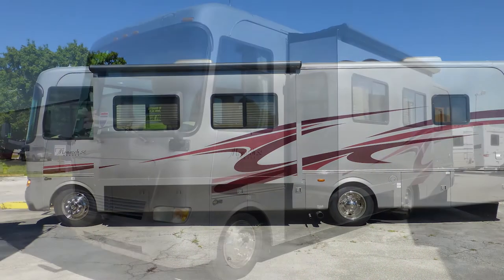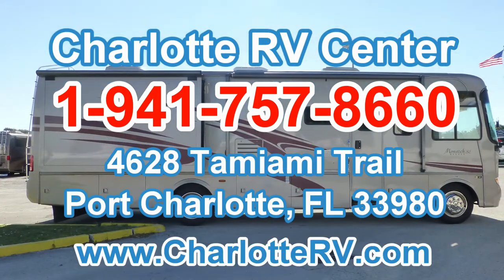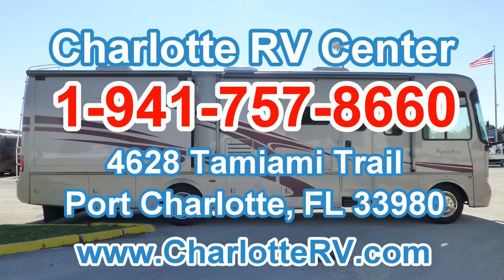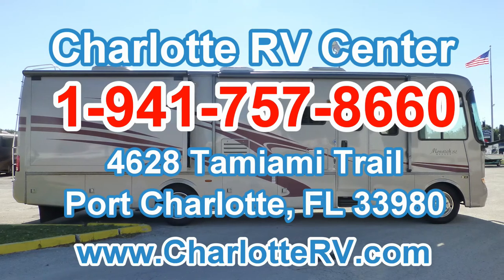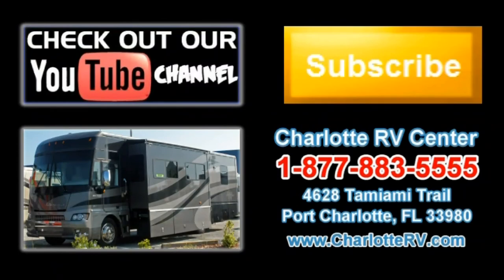There's still more of this coach that you must see on your personal walk-through tour, so contact us today. Click here to visit our YouTube channel and see all of our video listings, or click here to see all of our current Class A gas motorhome video listings. Subscribe to our YouTube channel to keep up with all future listings — the perfect RV for you could show up tomorrow. Don't miss out. Subscribe today.